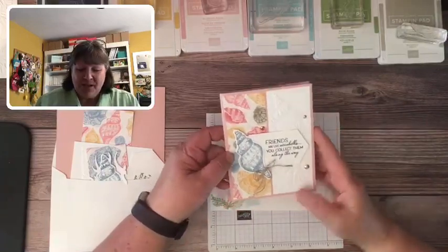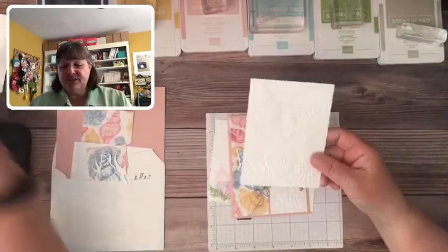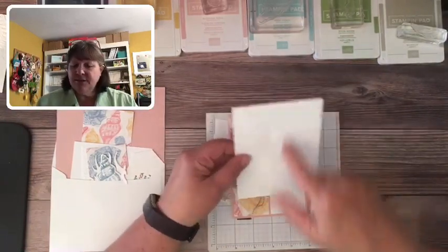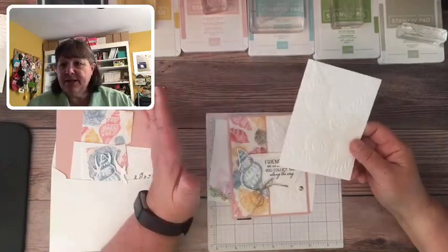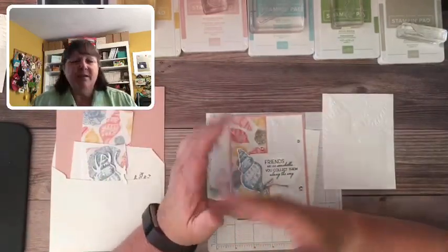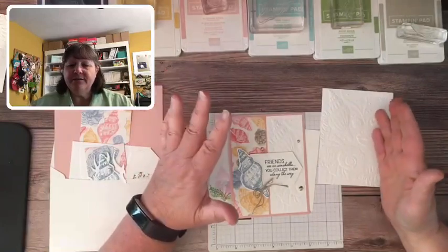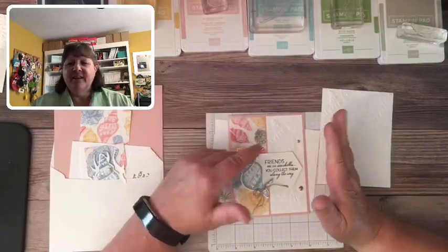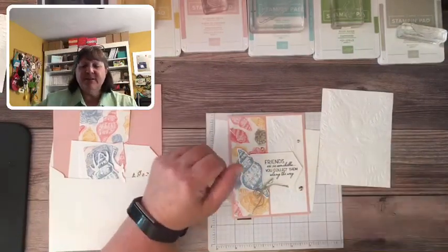This first card is pretty simple. I ran a piece that was four inches by five and a quarter through my embossing folder, then cut it in half at two inches. Yes, the 3D embossing folder can be used in the Big Shot — everything standard with our machine can still carry over. If it feels too tight in your machine, rethink your sandwich and try something different. You don't want to break anything.